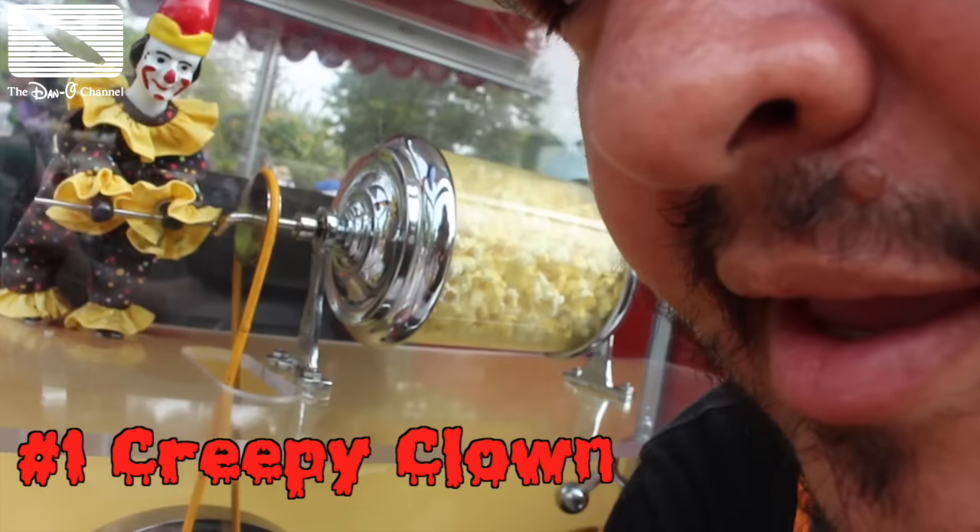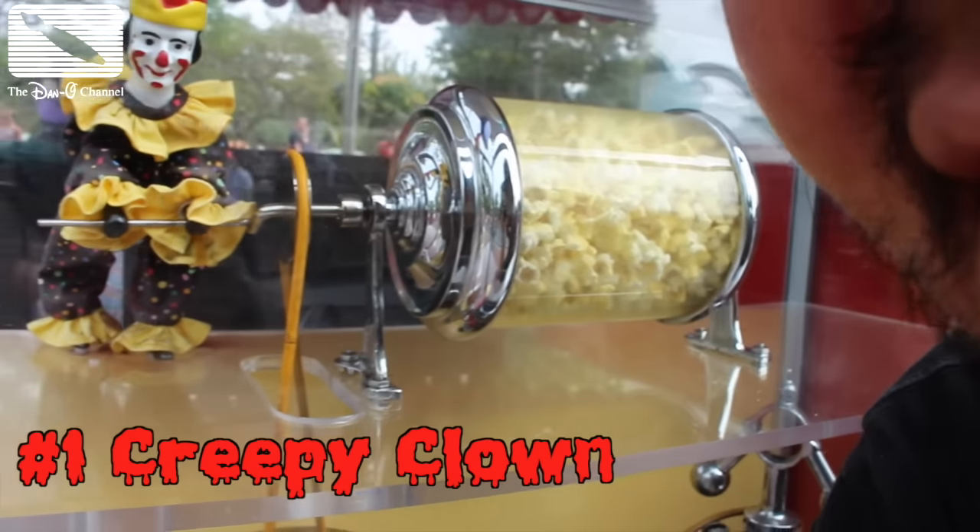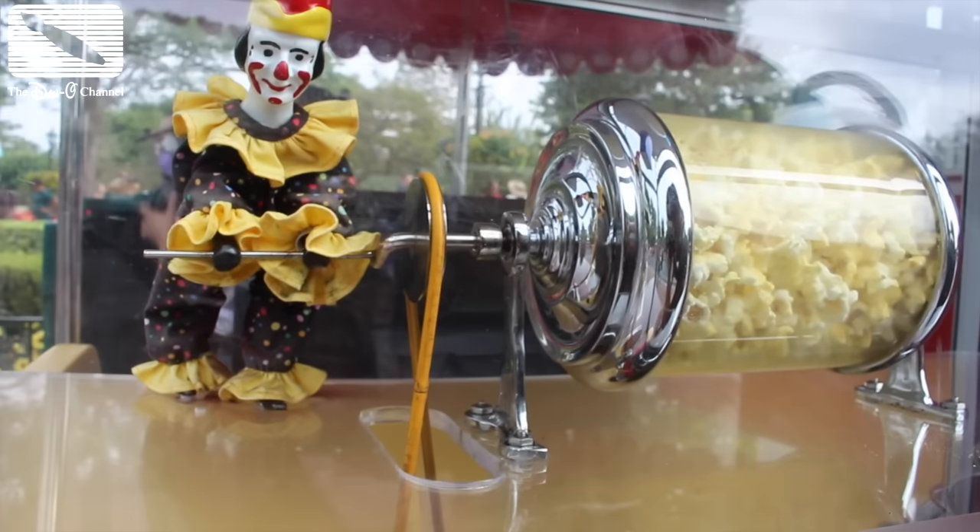Now I found something really creepy. Maybe it's just me, I don't know. But to me, clowns are creepy. I think it's really creepy that he's not even moving. Look how dirty his sleeves are — he's a dirty clown.